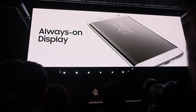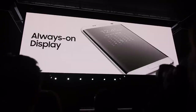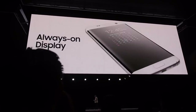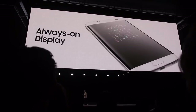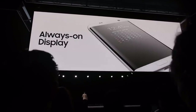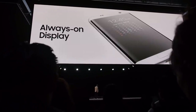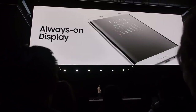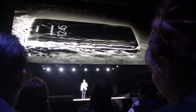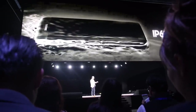Always-on display provides useful information like the time or missed calls, even when the phone is off. And it does it in a power-efficient way, thanks to our Super AMOLED screen technology and unique power-saving algorithm. It's smart enough to know when your phone is face-down or in your pocket — that's when the screen goes dark. These beauties are water-resistant, rated IP68, meaning they can spend up to 30 minutes submerged in a meter and a half of water.